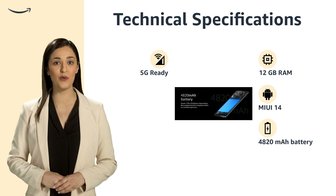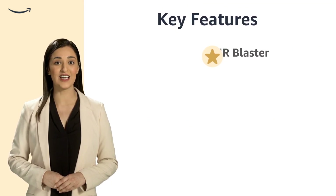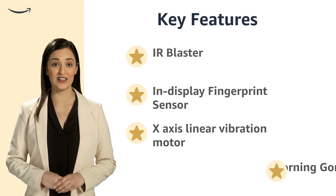The device supports dual nano SIM and includes an IR blaster, an in-display fingerprint sensor, and an X-axis linear vibration motor, all protected by Corning Gorilla Glass Victus.